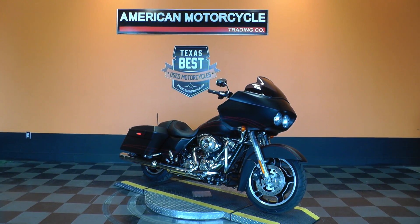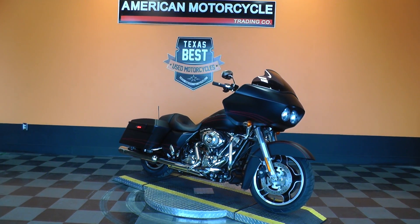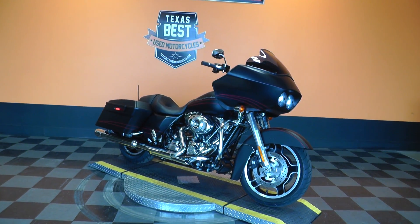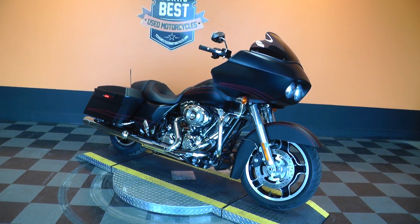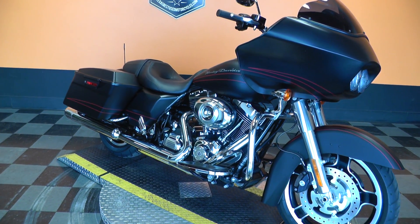Hello folks, Gino here with American Motorcycle Trading Company in Arlington, Texas, with a 2013 Harley-Davidson Road Glide Custom that I want to show you. It's denim black paint, comes with a 103 motor and a six-speed transmission.